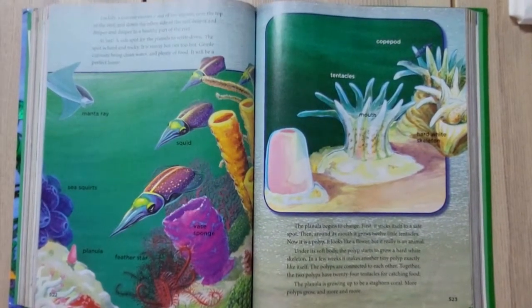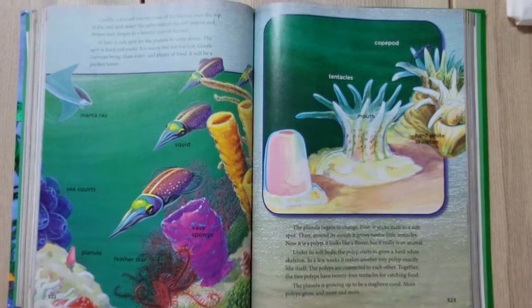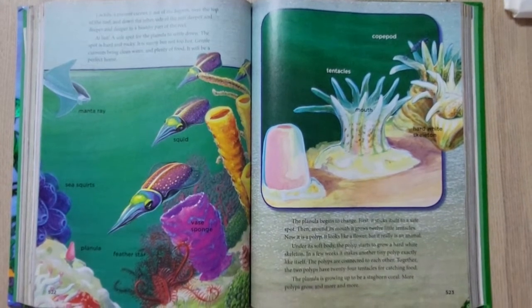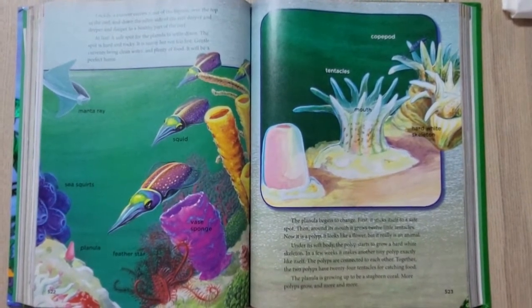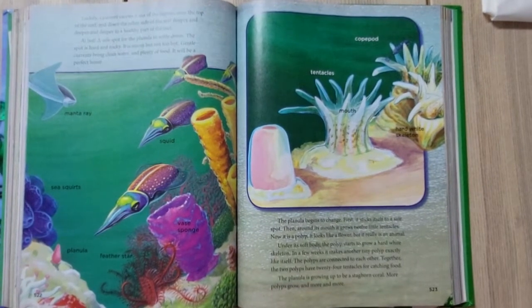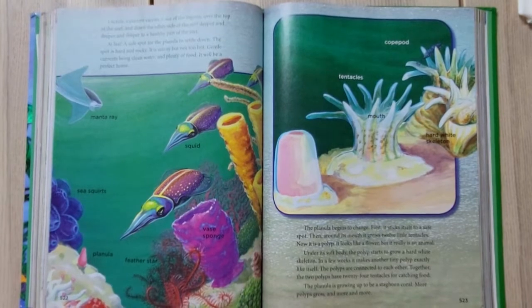Luckily, a current carries the planula out of the lagoon, over the top of the reef, and down the other side — deeper and deeper and deeper — to a healthy part of the reef. At last, a safe spot for the planula to settle down. The spot is hard and rocky; it's sunny but not too hot; gentle currents bring clean water and plenty of food.